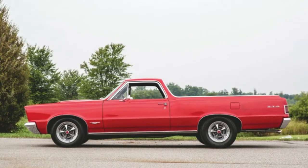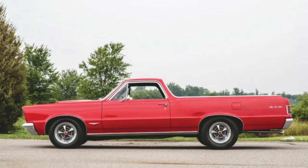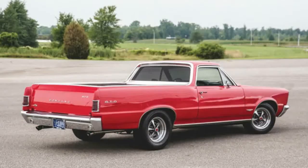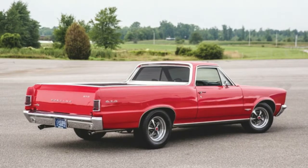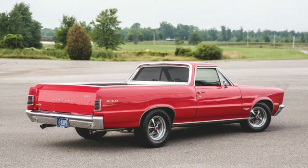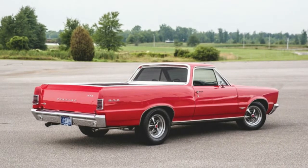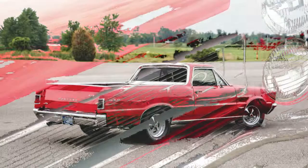Even the interior is made up to look like a GTO. We wish there was more of a description of the build in the listing, but if you love it, do us one better and buy the thing and invite us to poke around it. We are very much in love with this muscle truck mashup.